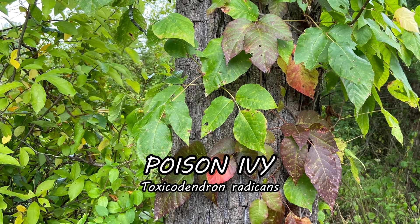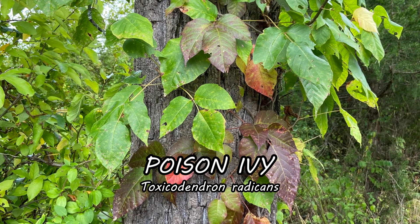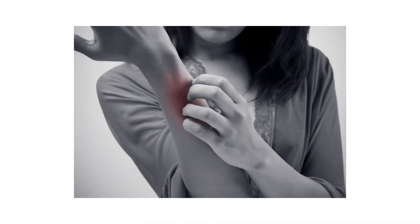Poison ivy is a toxic plant known to cause skin irritation, blistering, and burning sensations. This plant can grow everywhere, so depending on how sensitive your skin is, an encounter with poison ivy can result in a trip to the doctor's office.